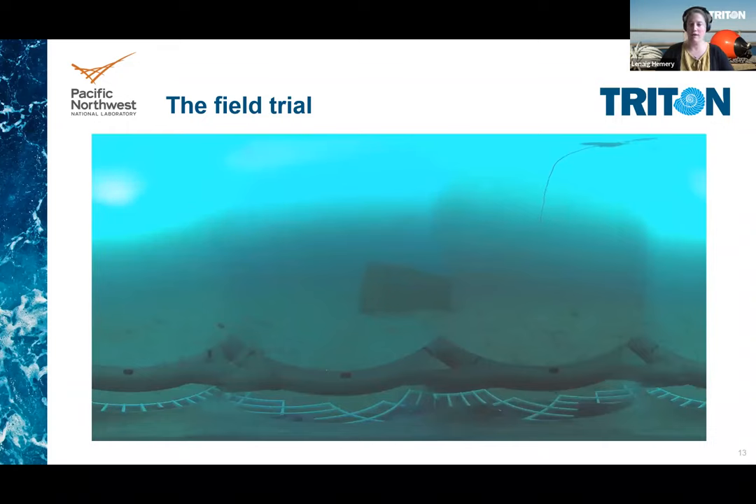The raw videos for all the deployments that we did are freely available on Primer if anyone is interested in downloading them.